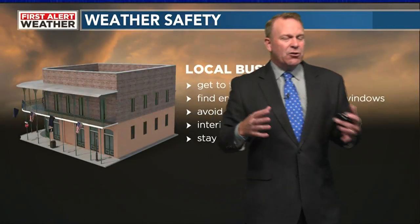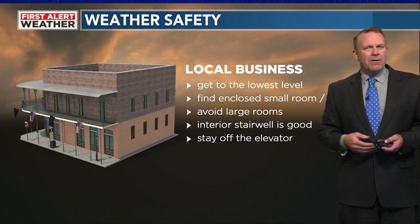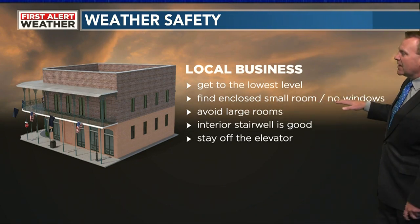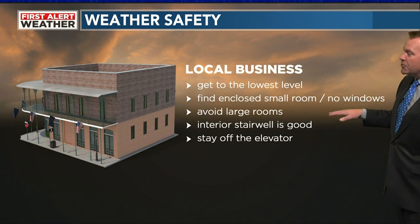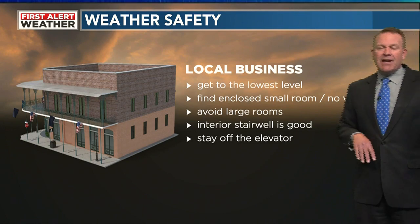If you're at a local business, sometimes you can get into those walk-in coolers. If you're at a Home Depot, a Lowe's, or a Walmart, they'll have a safety plan with one particular area for everyone to go. Get to the lowest level of that business. Find an enclosed small room with no windows. Avoid the larger rooms. The interior stairwell is a good idea. Once there, stay off of the elevator. Typically local businesses will have a plan and they'll put it into effect.